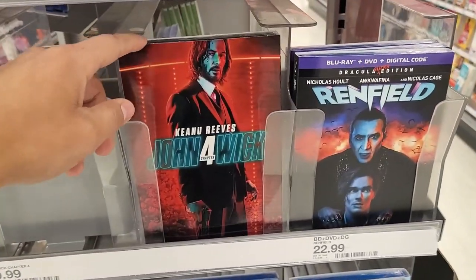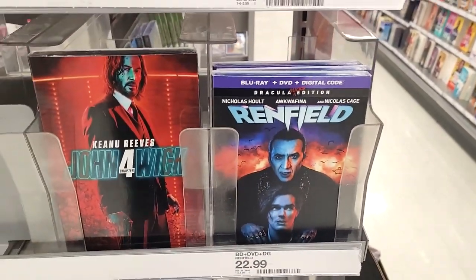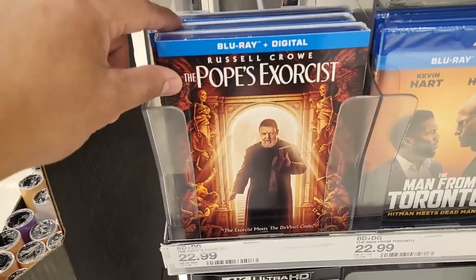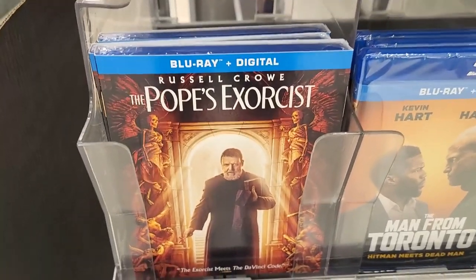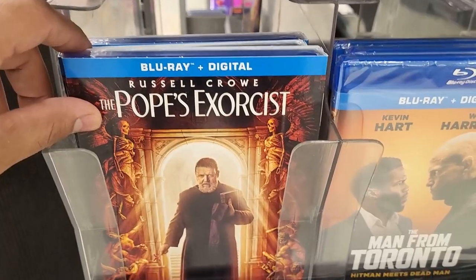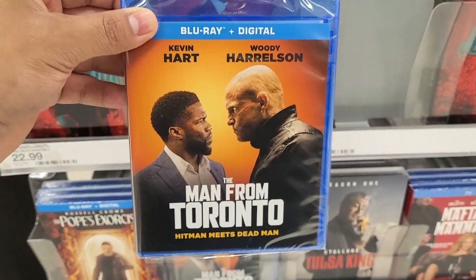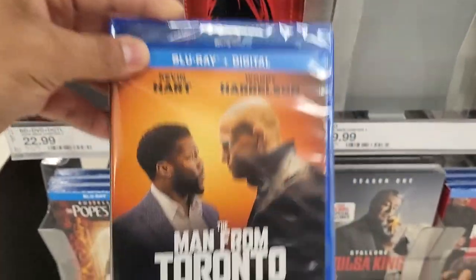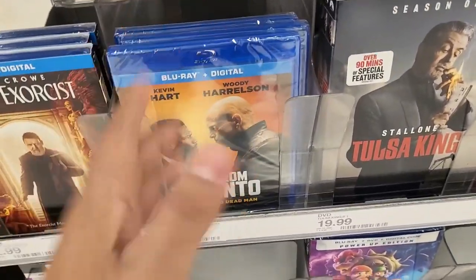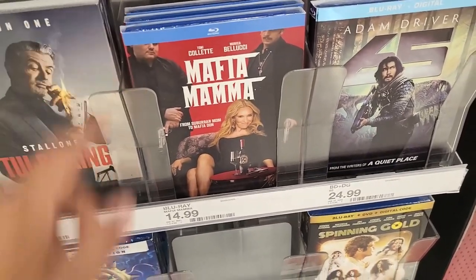Only one copy of the Blu-ray here. They finally got Renfield even though it didn't show last week. They also have the DVD. I said Kurt Russell — my bad — it's actually Russell Crowe's The Pope's Exorcist on Blu-ray. And this Kevin Hart and Woody Harrelson film The Man from Toronto — I watched it, it was kind of fun.